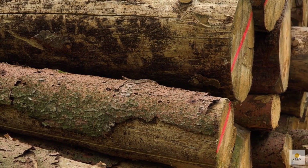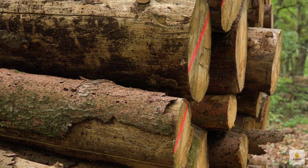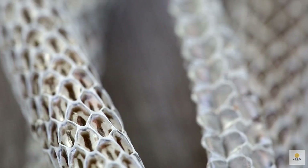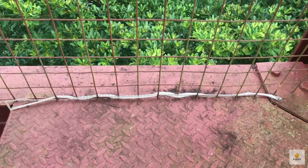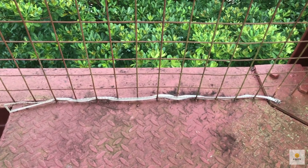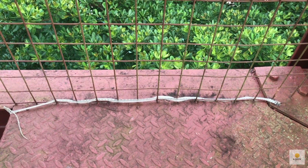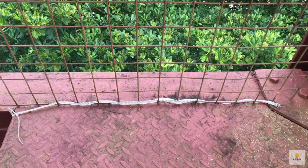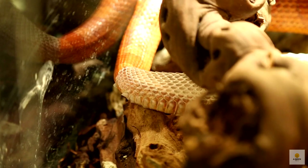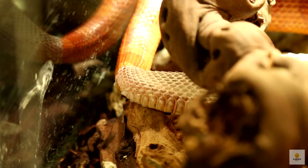As you get near a log blocking your path, you spot something odd at its base. It resembles a snake, but not exactly. Taking cautious steps, you soon discover it's a lengthy piece of snake skin. After ensuring there are no live snakes around, you pick it up and take a closer look, noticing the scale patterns and their unique designs. That makes you curious — why in the world do snakes shed their skin?